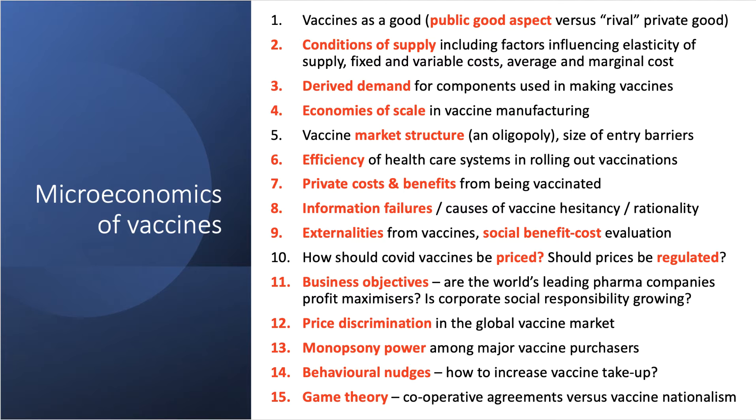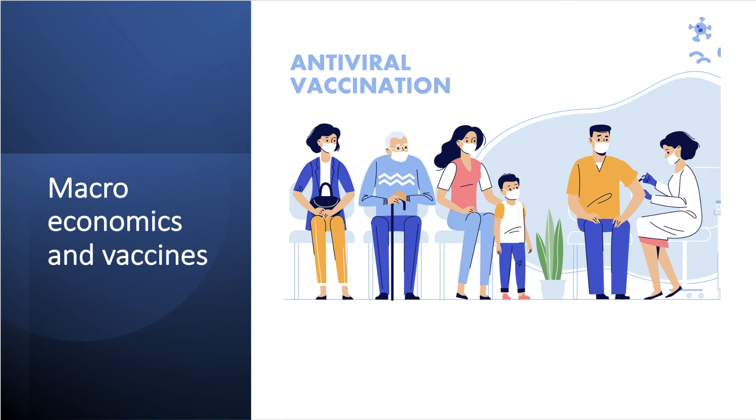Game theory also applies here: to what extent are governments cooperating with each other in trying to manufacture and distribute vaccines equitably? Or are we descending into defective strategies within game theory as countries practice vaccine nationalism? That gives us around 15 examples of how vaccinations can be applied in microeconomics. Now let's turn to the macroeconomic aspects.